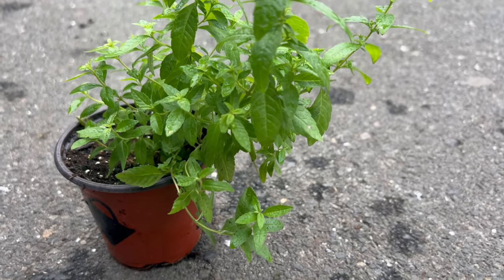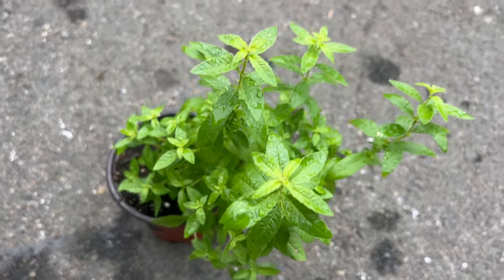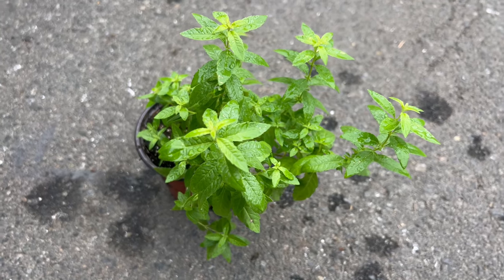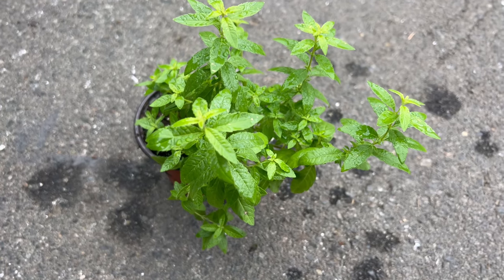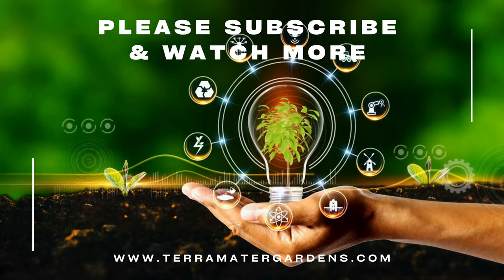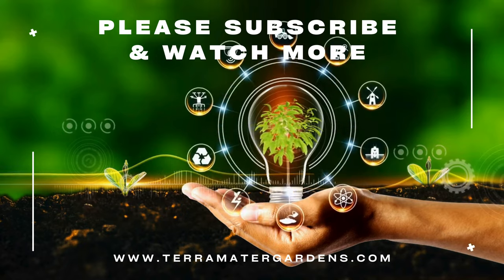Lemon verbena complements a wide range of companion plants in the garden, including herbs, vegetables, and flowering perennials. It pairs well with other aromatic herbs like basil, mint, and lavender, creating a sensory-rich garden environment. Additionally, planting lemon verbena near tomatoes and peppers may help deter pests and improve overall plant health.